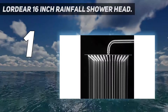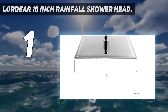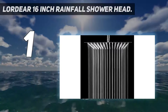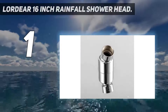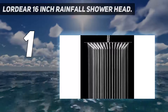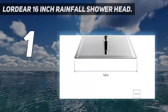And at number 1: the Lordeer 16-Inch Rain Flush Shower Head. This is a large square-shaped rain shower head that measures an impressive 16 inches across, though it's also available in a 12-inch version. The whole thing is made of stainless steel with no plastic components, so it's built to last, and it features an attractive polished chrome finish. We think it looks great, and it will add a touch of contemporary style to any bathroom, quite apart from its functionality.